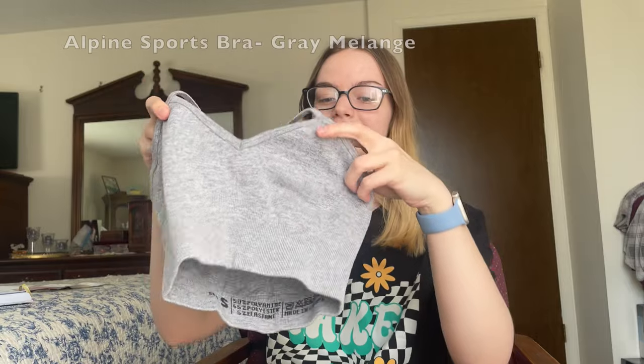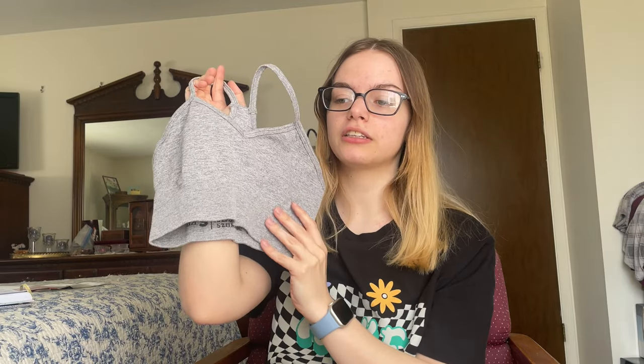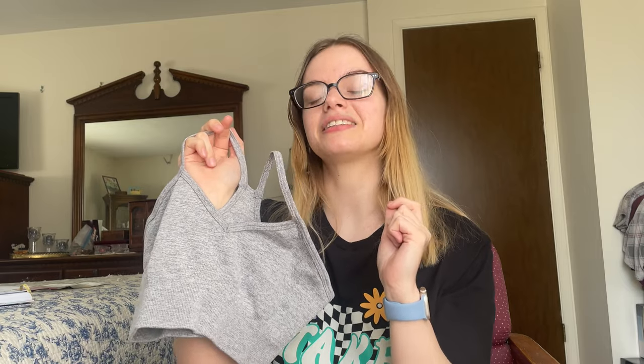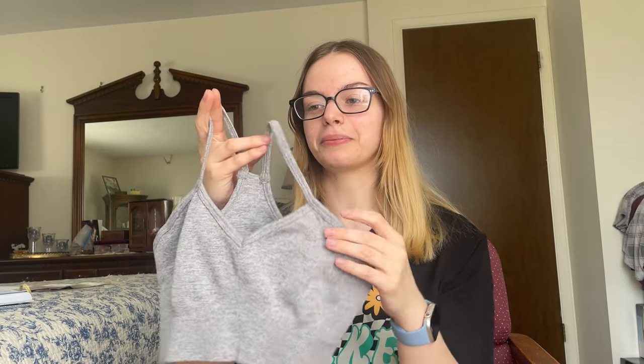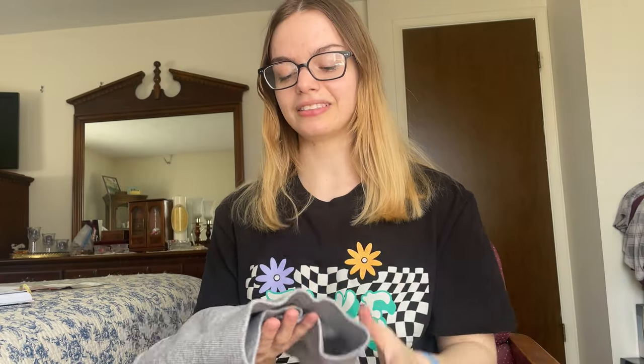So that's all the food items I got from Prozies. Now we're going to move on to clothes. First up, I got the Alpine sports bra in the shade Grey Melange. I also got this sports bra in the navy blue shade and I'm just obsessed with it. This sports bra shapes your physique so well — highlights you in all the best ways, contours the body around the hips, waist, and chest area so well. I honestly might wear this sports bra tonight.